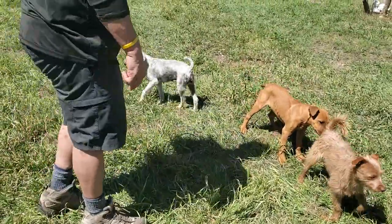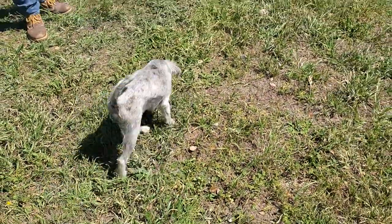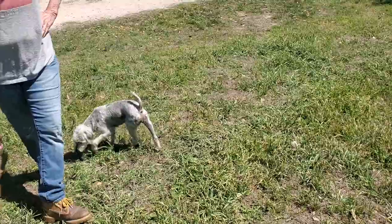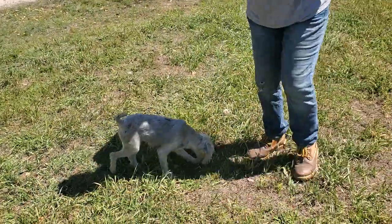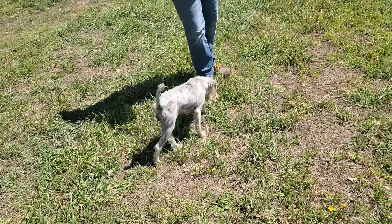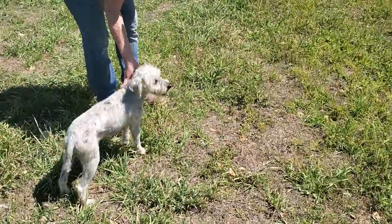Bebe is looking for her forever home. She is a no-shedding dog, so it's good if you don't like a bunch of fur all over your house. She will need groomed to stay beautiful. One of our beautiful groomers, Lori, did her little groom here with us. If you get her quickly, her hair will look like this, and if it takes a while, she'll grow out a little bit and have a longer coat.